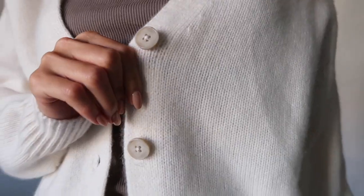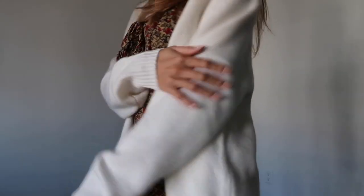Another cardigan worth mentioning is their cashmere one. They do carry higher quality pieces that are 100% cashmere or cashmere/wool blends, and this was definitely an investment. I have it in a really light cream color and because it's 100% cashmere it's very soft. I usually go for my true size in extra small at Aritzia, and this one is slightly oversized but not too much. It looks so good with dresses or skirts — such a feminine piece.